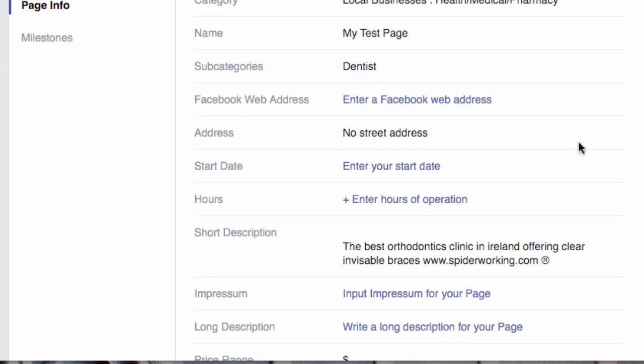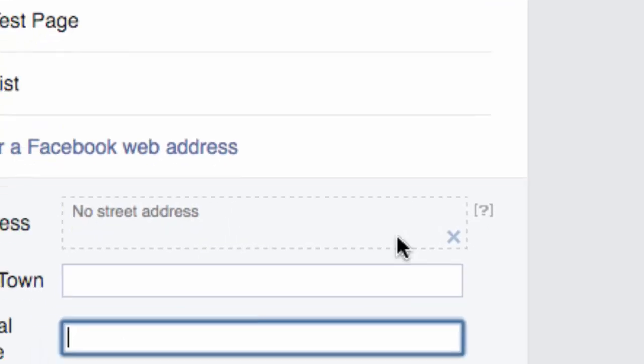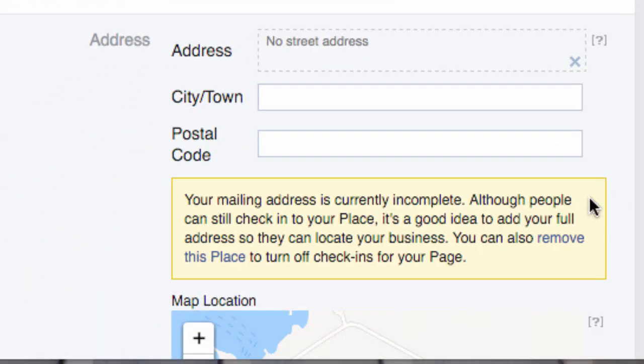Scroll down to 'Address', hover your cursor over the top and you'll see 'Edit' appears — click on that. The important piece here is the city or town field. Facebook has to recognize the city or town that you put in. It is getting a lot better, particularly in Ireland — a lot of places it wouldn't have recognized in the past it does now.